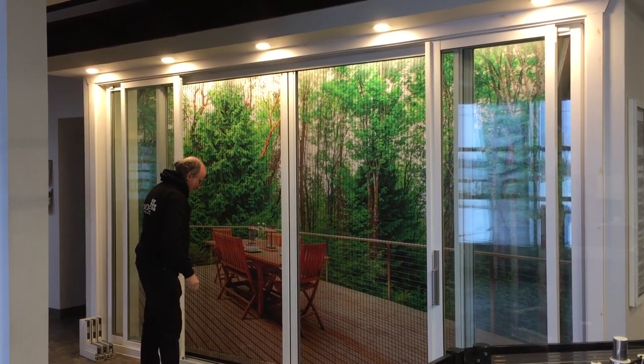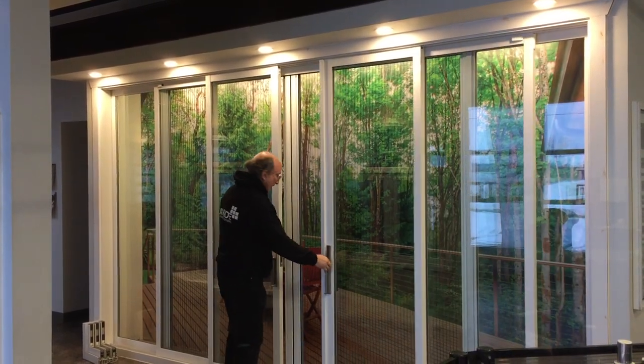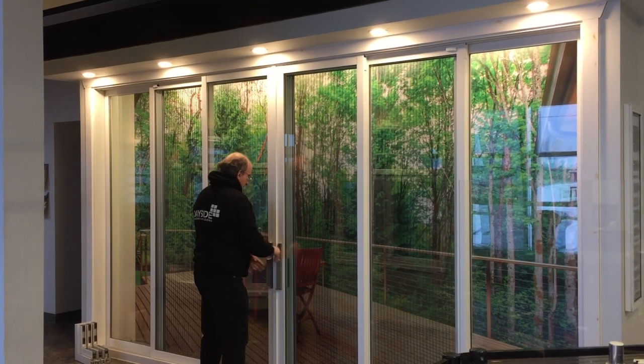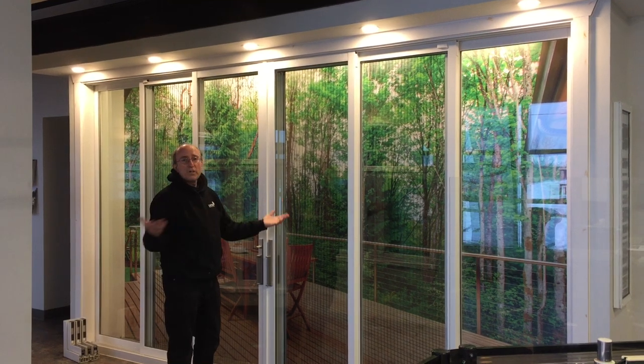It's a 20-year glass warranty on PHTEC Pagno Doors, 20 years on the vinyl, and five years on the hardware. What more could you want?